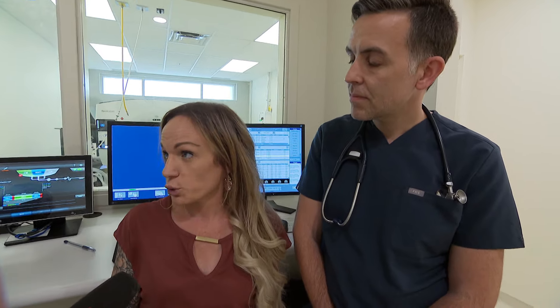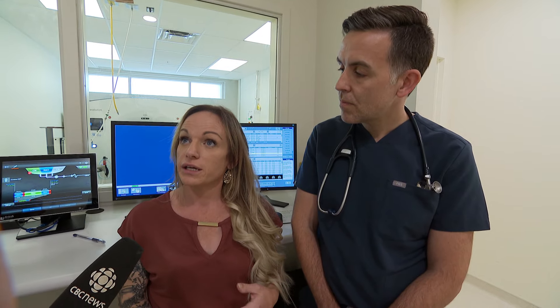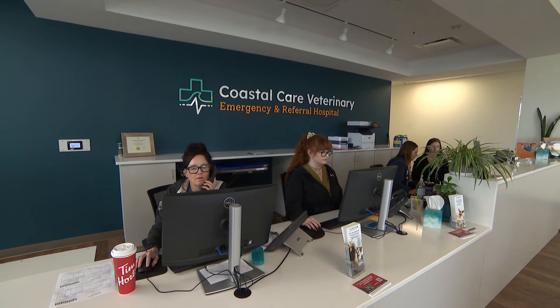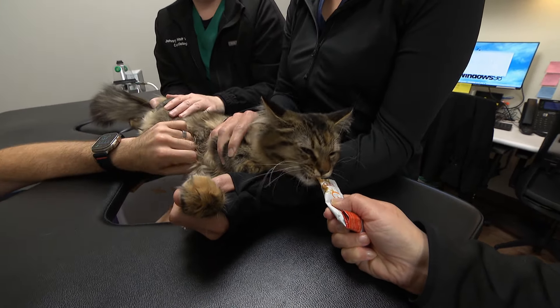We've heard lots about the shortage of veterinarians and people having trouble getting help for their pets. How are you able to staff this? It hasn't come without its challenges — we're not immune to that. There is a draw in being able to work alongside specialists, which has helped spark interest from support staff and ER doctors, but we're not immune to the struggles either.